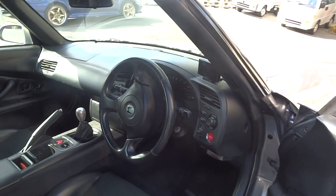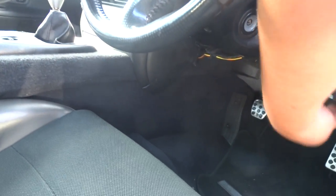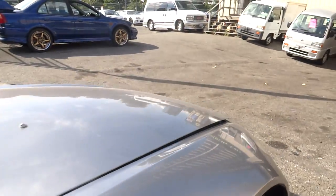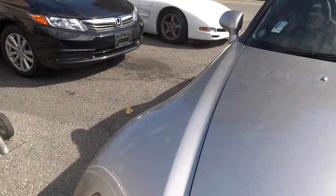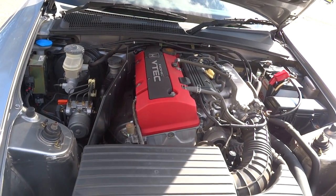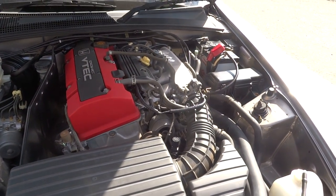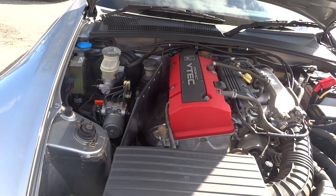At 159,000 kilometers it's actually got pretty decent mileage. Let's pop up the hood and look at that — very clean, no accidents, very nice. This is in full stock condition, no upgrades whatsoever.